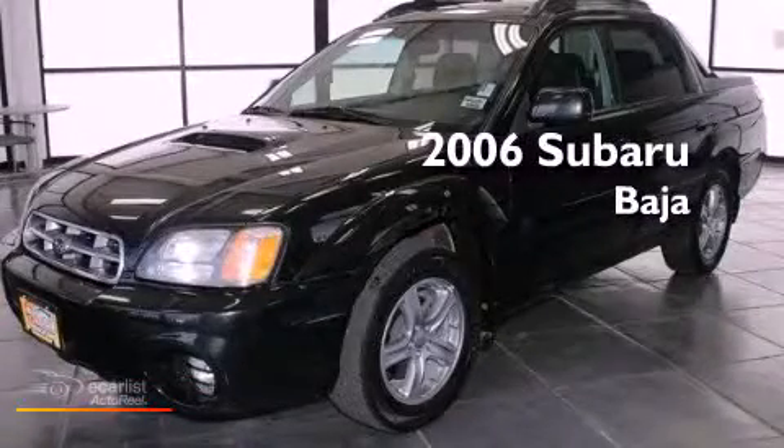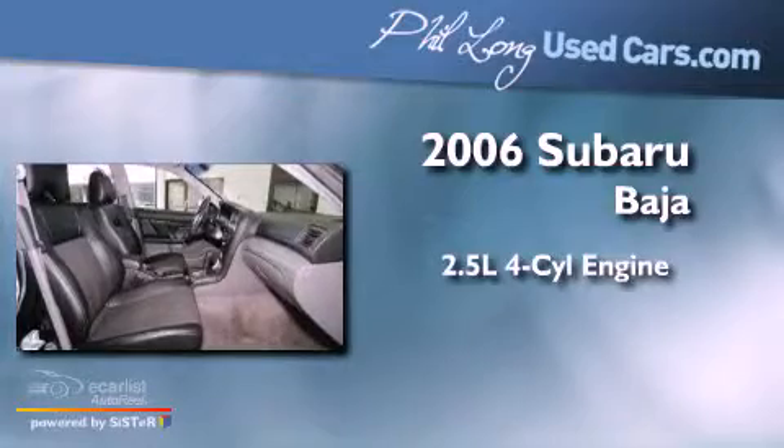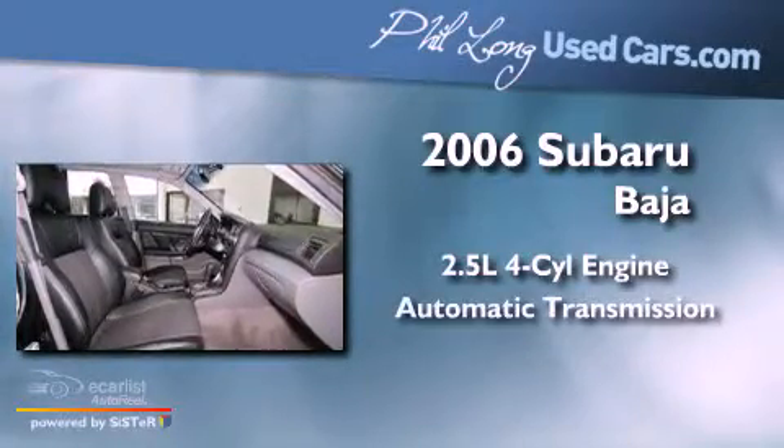This is a 2006 Subaru Baja. It has a 2.5-liter four-cylinder engine and an automatic transmission.